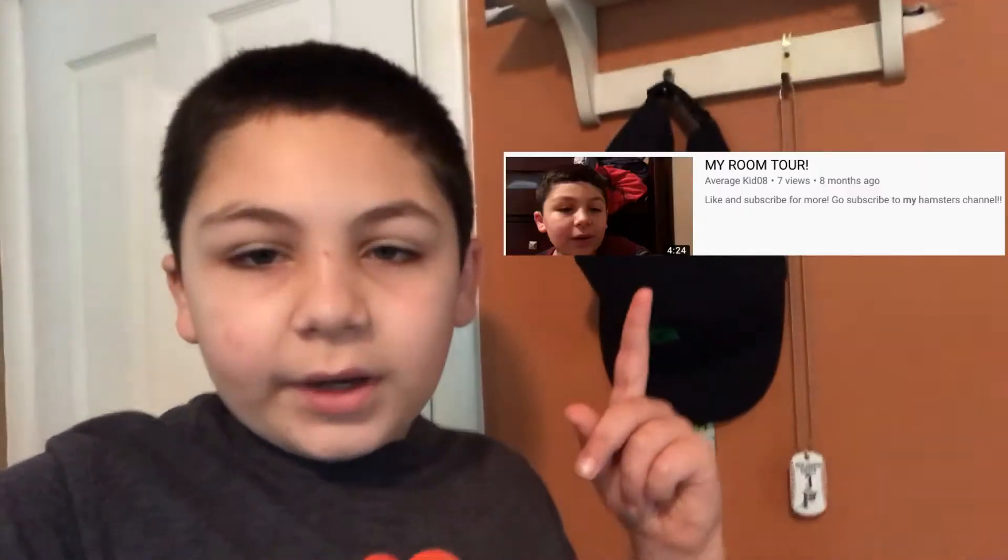What's going on guys, Average Kid Wait back again with my video. Today I am doing my room tour two, because you guys might have seen the first one — you're probably wondering why I'm doing a second one. I changed my room up a lot since then, so I'm going to show you how I did it and how we light it up now.